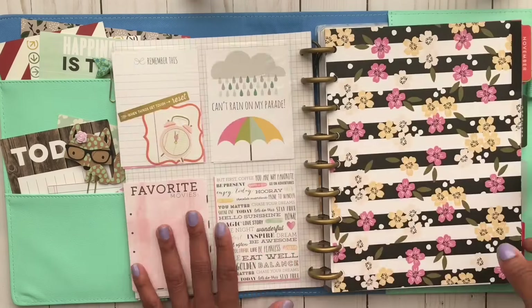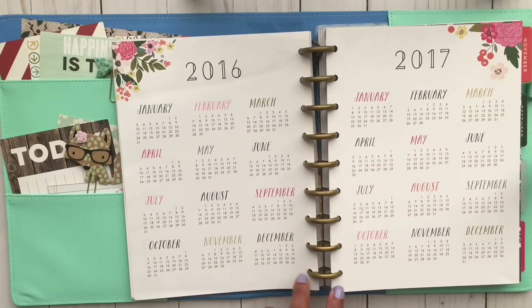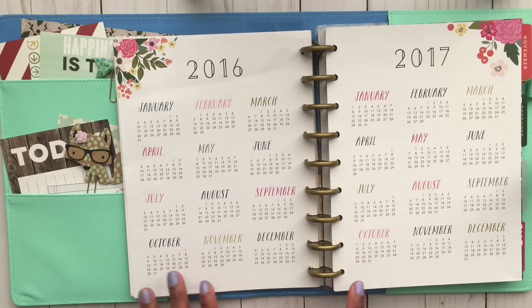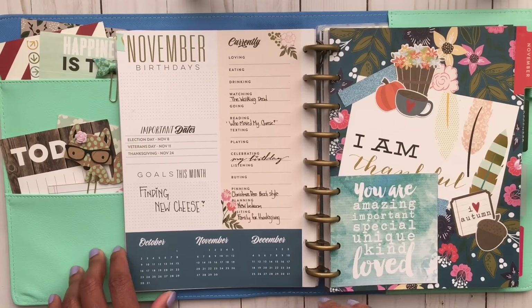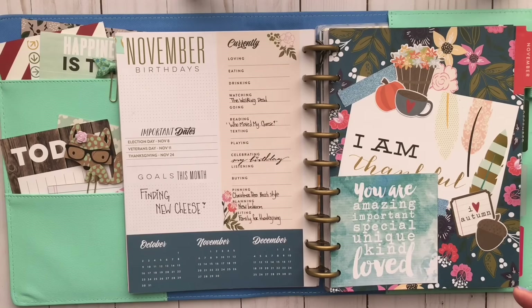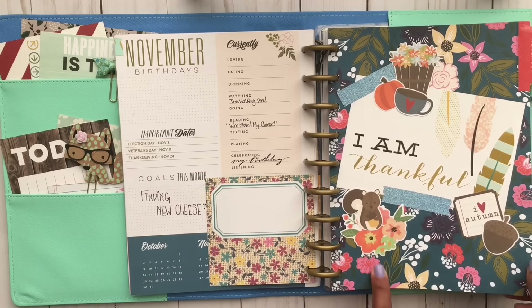Then there's another pocket page filled with more journaling cards and notes, and this one goes into November. There's a divider leading into my month of November, and first you'll see the 2016 through 2017 year-at-a-glance — I love keeping it as a quick reference for what day lands on what date. Turning to November, there's a goals page — this one says 'currently' and I listed things I'm currently doing. Right now I am loving The Walking Dead. Then there's the cover page for the month of November.